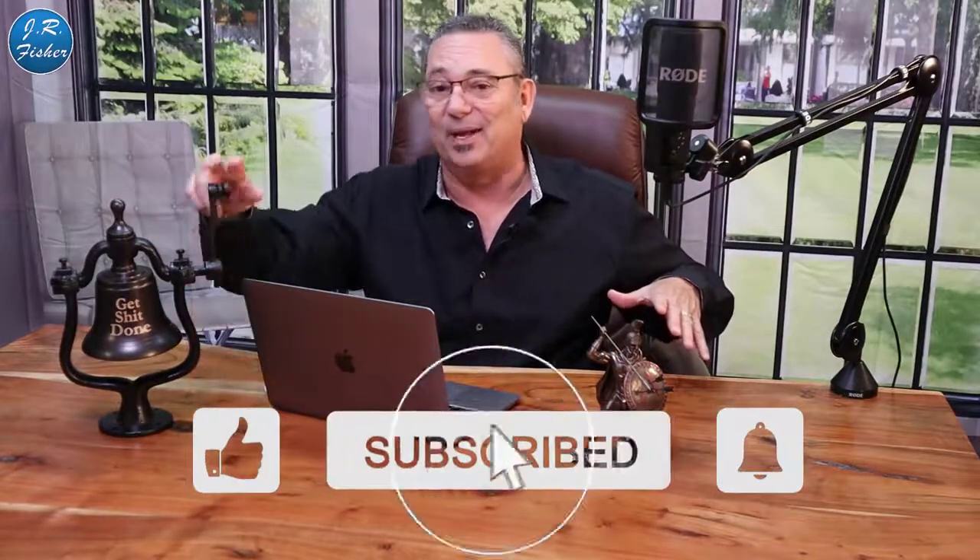Welcome to my channel — JR Fisher here. I appreciate you being here. Don't forget to subscribe. There's a big subscribe button down here. I want you to hit that button and then I want you to ring the bell.